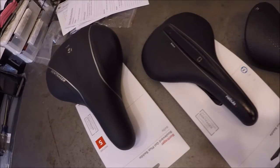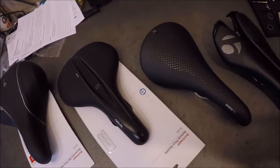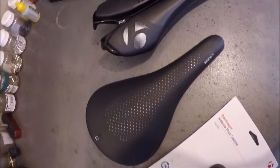Hopefully this video helps, and this is just a general video on the different kinds of saddles that are available, and should in no way be the only thing that you use to choose your saddle. Thanks for watching, and if you have any questions, you can visit us on fcbikeshop.com.